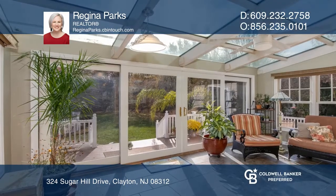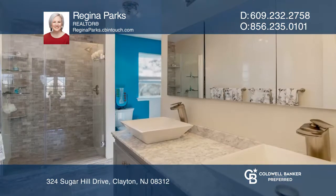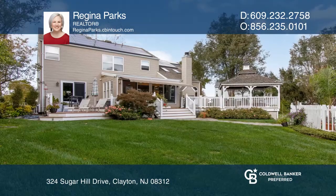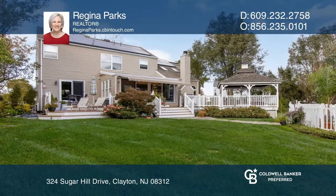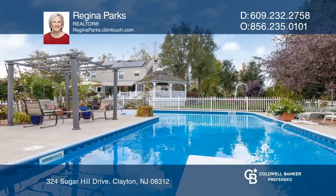Upstairs, the master suite has a gorgeously updated bathroom. Outside boasts a beautiful fenced in-ground pool and hot tub under warranty. Enjoy a track deck and extensive landscaping, which makes the backyard a truly private oasis.